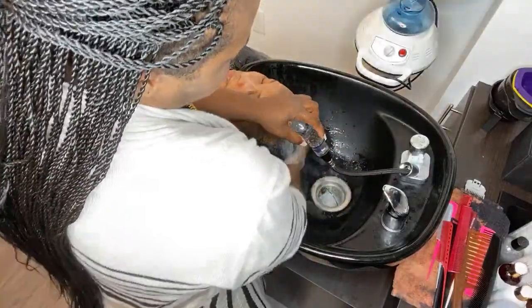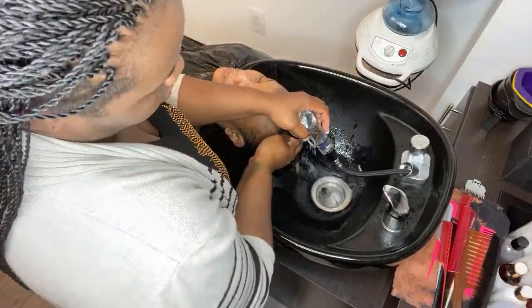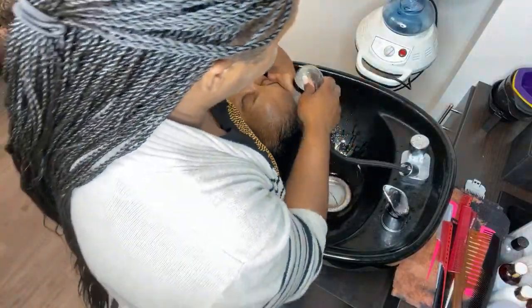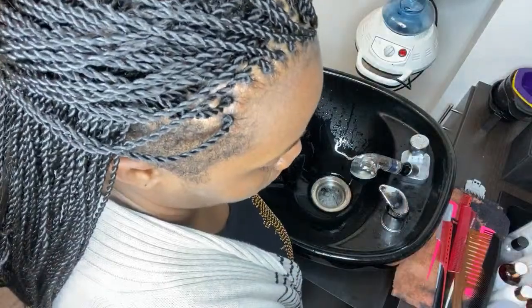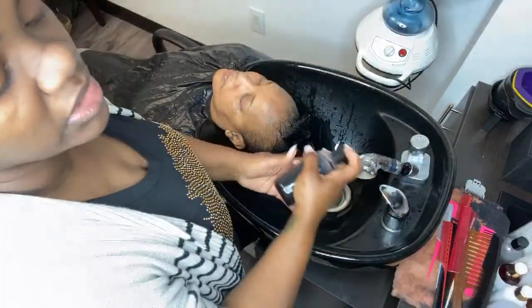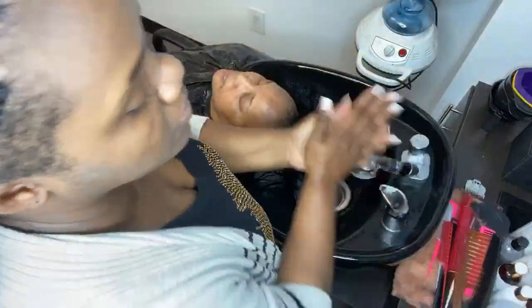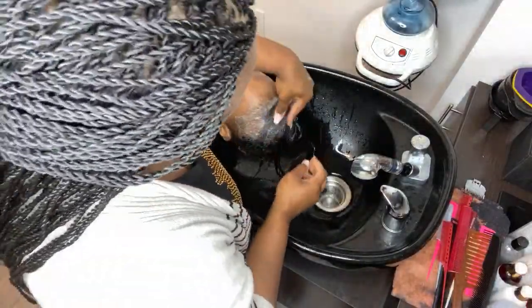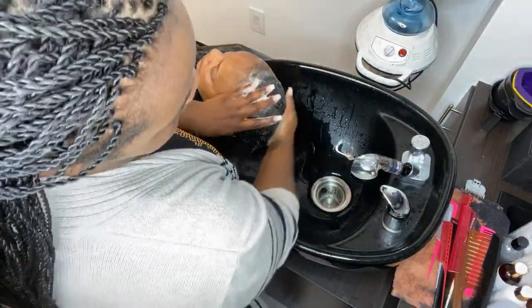We're going to go ahead and saturate her head. Even though she has a shortcut, that does not eliminate her getting deep conditions. Even with a shortcut you can still do your protein, your moisture treatment, strengthening treatments — whatever you need, you can still do it. I'm going to start by using our Herbal Detox shampoo, which serves as a clarifying shampoo but does not strip the hair of all its natural oils. It helps to cleanse the scalp, is very soothing to the hair and scalp, and is infused with organic charcoal.